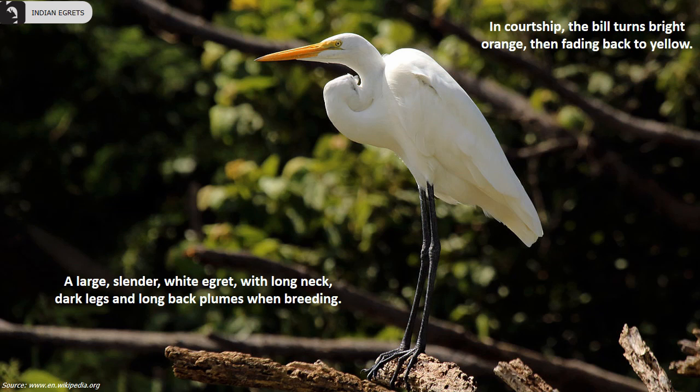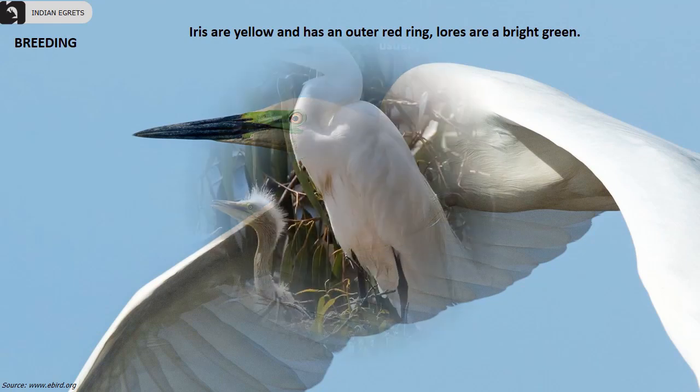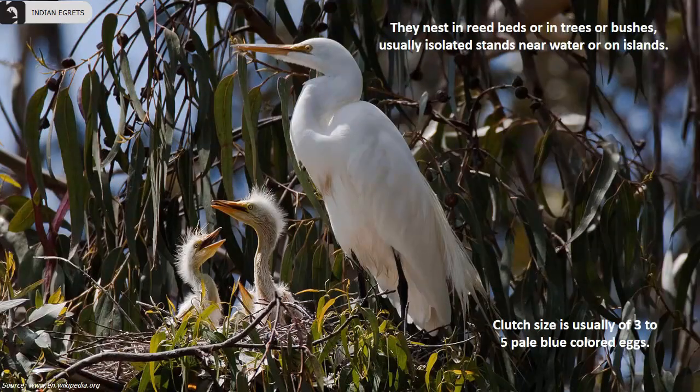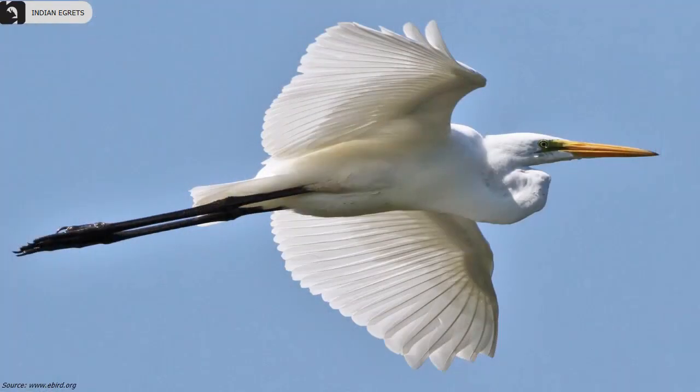In courtship, the bill turns bright orange then fades back to yellow. In breeding, their irises are yellow with an outer red ring, and lores are bright green. They nest in reed beds or in trees or bushes, usually in isolated stands near water or on islands. Their clutch size consists of usually 3 to 5 pale blue-colored eggs.